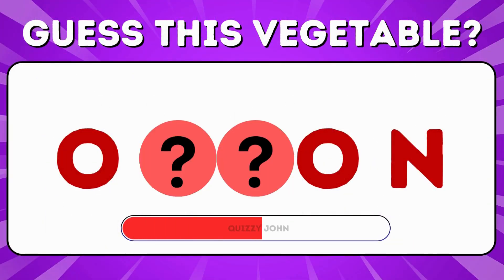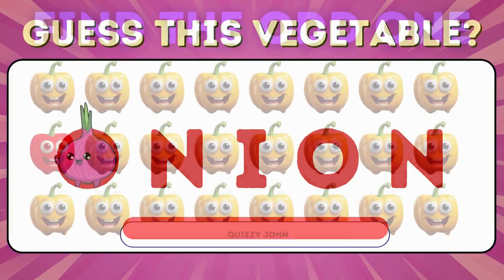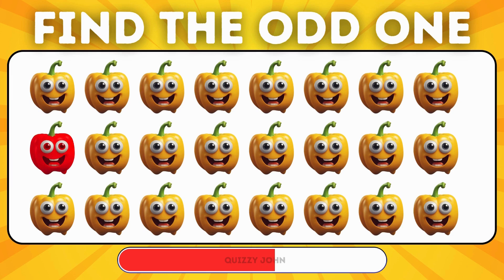Can you guess this vegetable? Can you pick the odd bell pepper from the bunch?